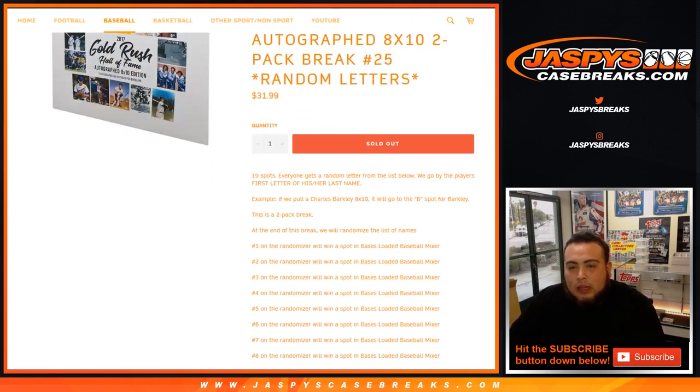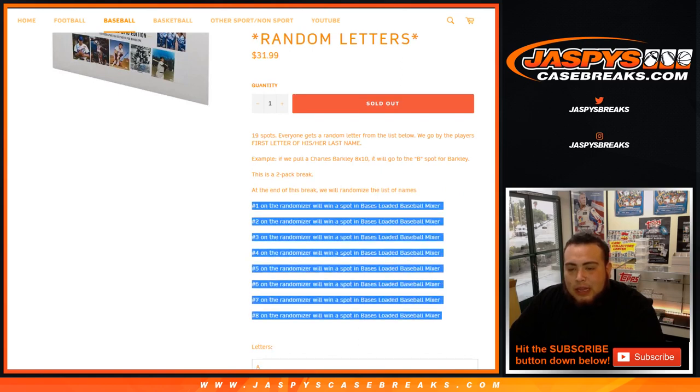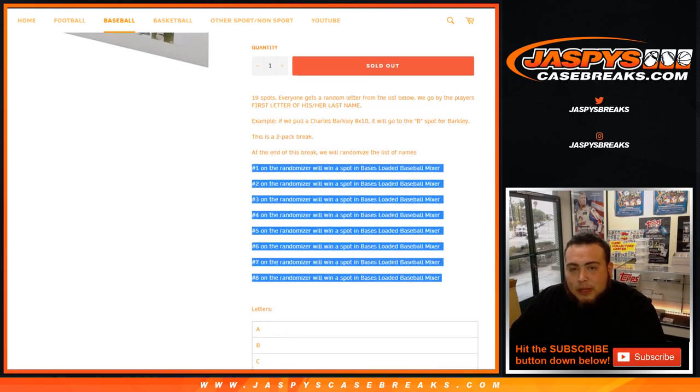Once we showcase the two envelopes and give out those two hits to two lucky customers, at the end of the break we're going to randomize the list of customer names, which would be 19. Top 8 get a spot in the break. Pretty much almost close to 50% odds, around 40-something percent. Not too shabby in the baseball mixer.